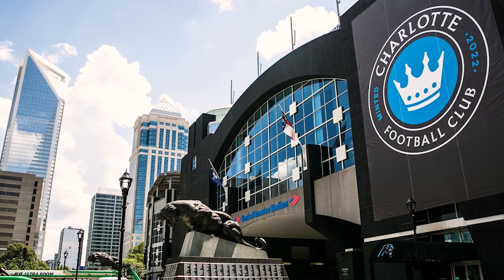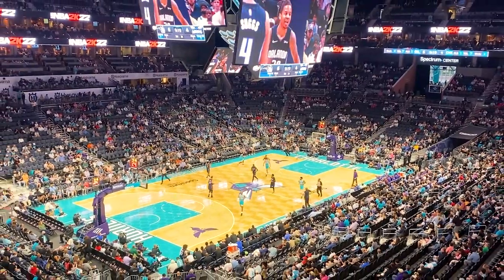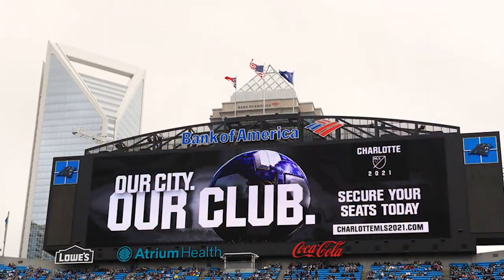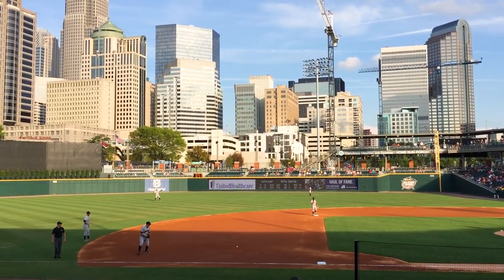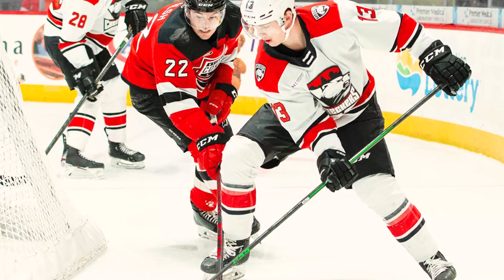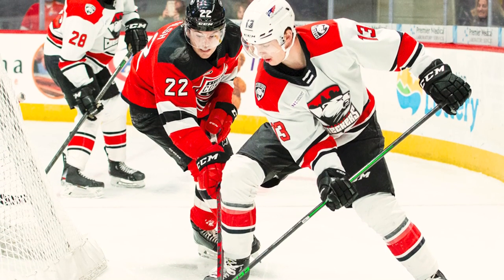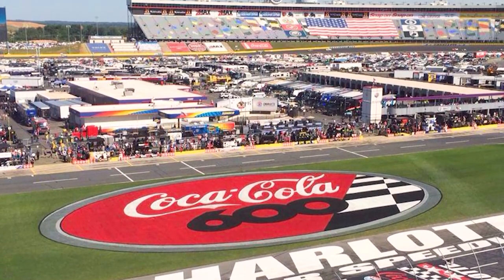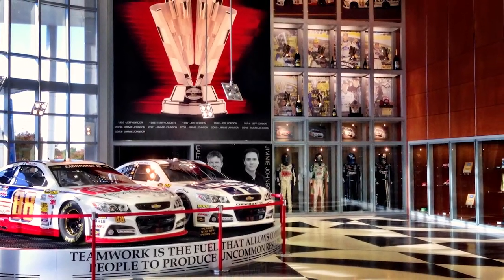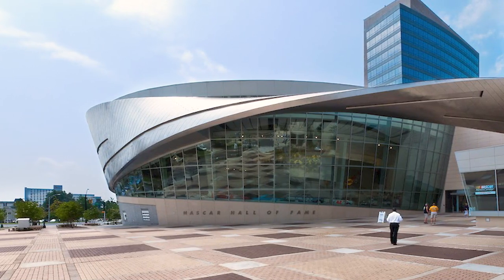Charlotte is also very well known for its professional sports teams. It is home to the NFL Carolina Panthers, the NBA Charlotte Hornets, the Charlotte FC MLS soccer team, the Charlotte Knights baseball team — a AAA affiliate to the White Sox — Charlotte Checkers hockey, which is a minor league team to the NHL Florida Panthers. And of course, you can't mention Charlotte without mentioning NASCAR. There are several NASCAR teams here, the NASCAR corporate offices are here, and the NASCAR Hall of Fame is right here in uptown Charlotte.